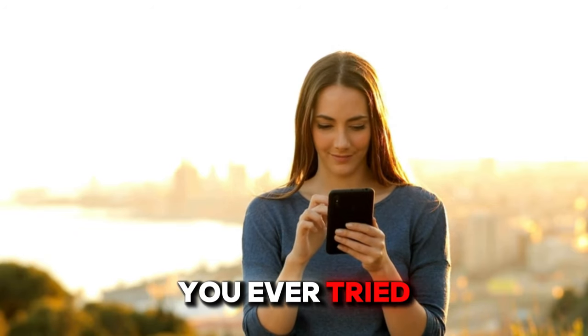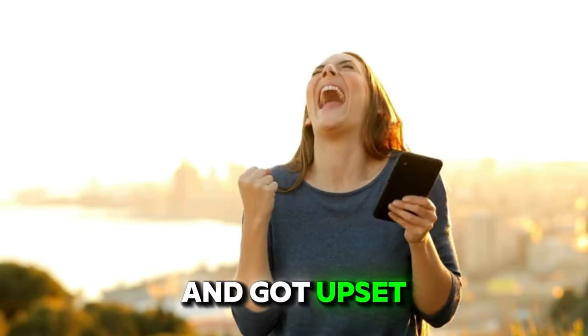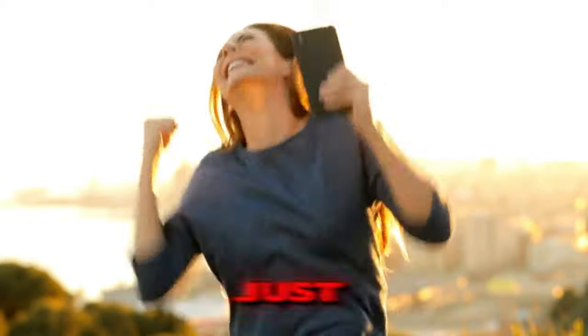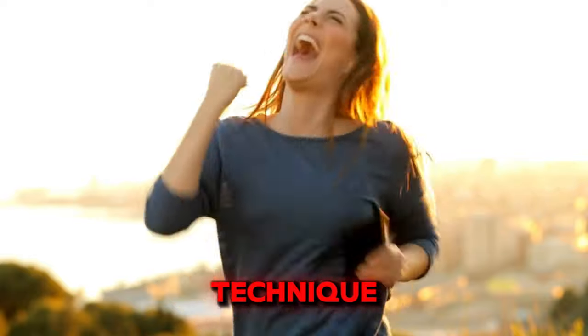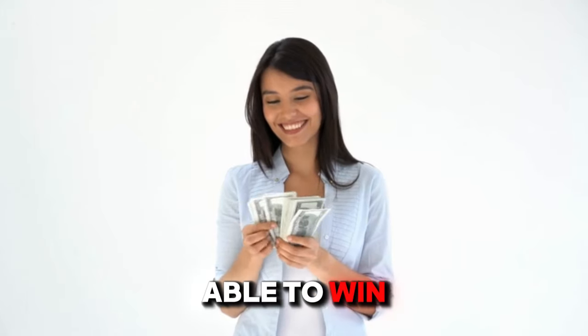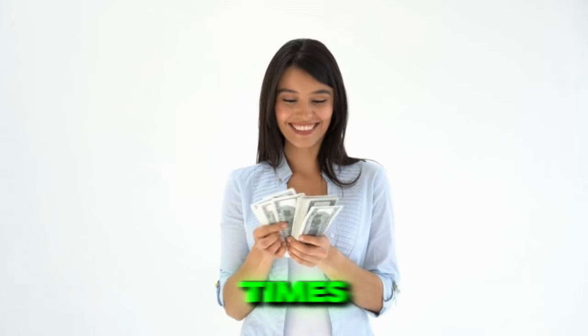Hey everyone! Have you ever tried to win the lottery and got upset that it seemed so impossible? That's because you just don't have the right technique. After all, you have seen those cases of special people who have been able to win the lotto multiple times.